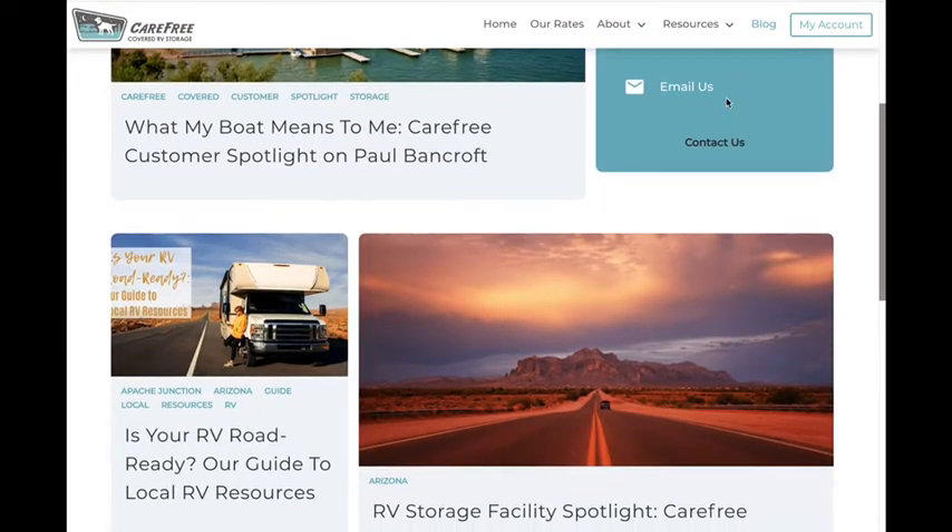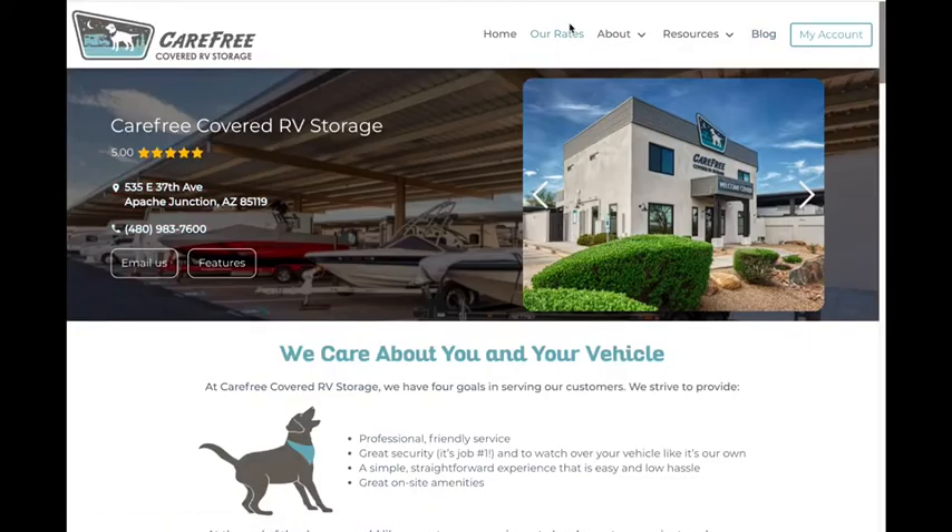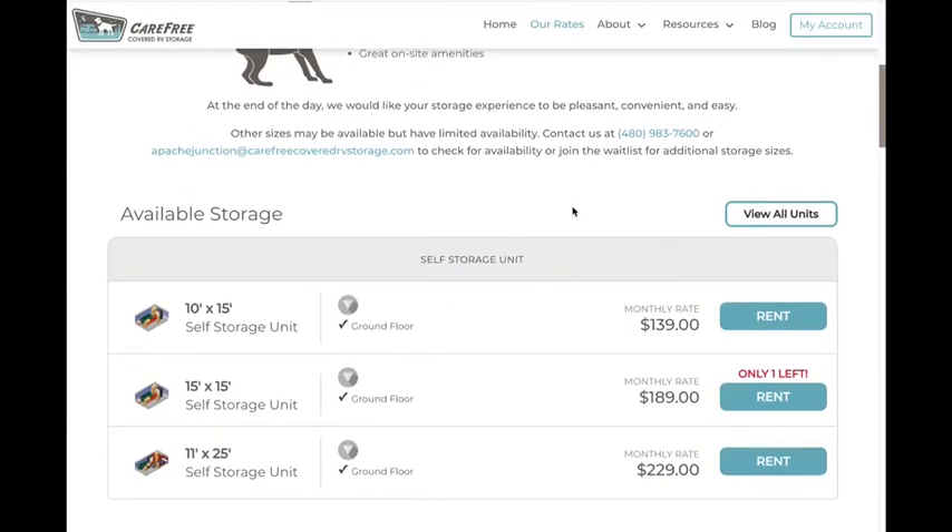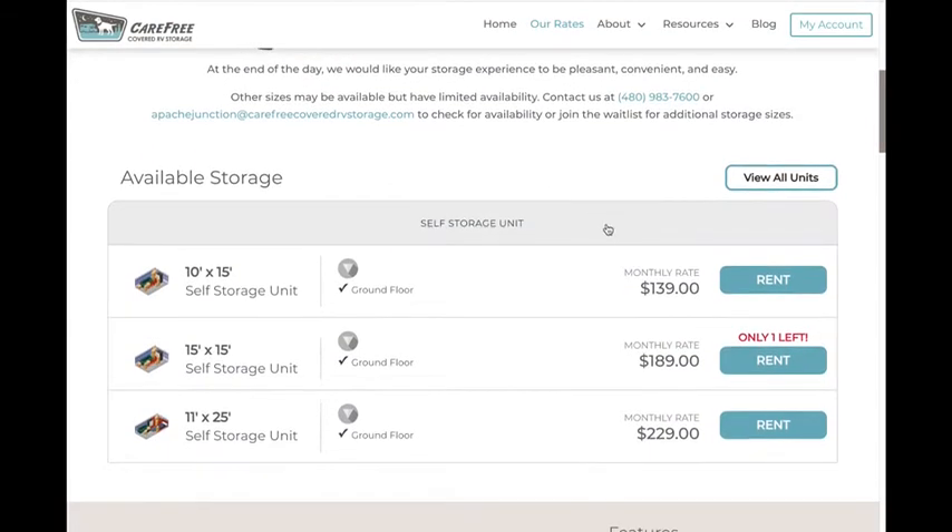Ready to join the carefree family? Head over to our rates page to rent your unit online. You can even pay your monthly rental fee too. Just click the blue rent button to get started.